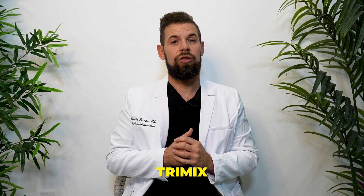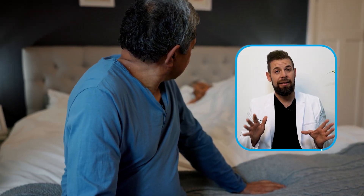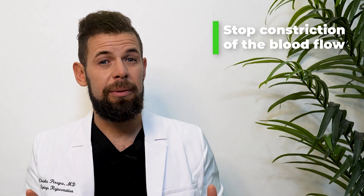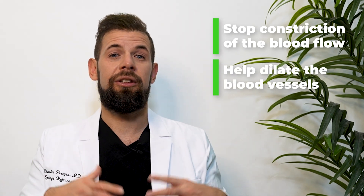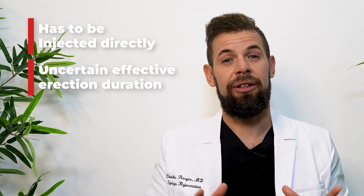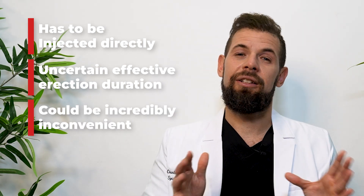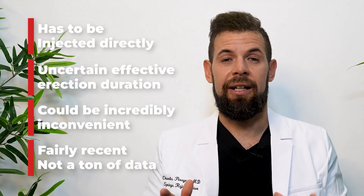The next one, number two, is Trimix. This one is becoming very popular, particularly in men with refractory ED. People like this medication because it combines three unique mechanisms in order to stop constriction of blood flow and to help dilate the blood vessels, leading to more blood flow and longer lasting, firmer erections. The issue is it does have to be injected directly into the penis, and you don't know exactly how long the erections will last, which can be a problem. It can also be incredibly inconvenient, and it's been used as a triple therapy fairly recently, so there's not a ton of data on it.